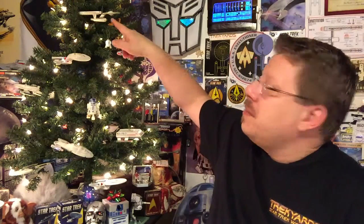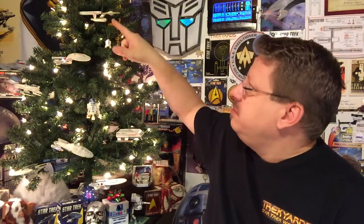Too bad this one doesn't light up. The first TOS Enterprise Hallmark came out was kind of misproportioned because it had lights in it, but this one is perfectly proportioned and beautiful. It sits on a stand with music and lights up — the bottom planetary dome lights up yellow and the nacelles light up red. I've highlighted it in one of my older videos. You can see it light up on the stand and it plays the music — it's awesome.